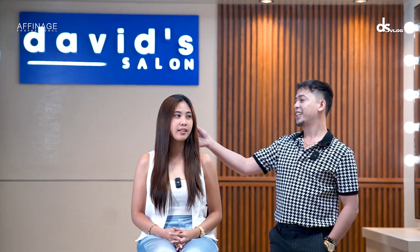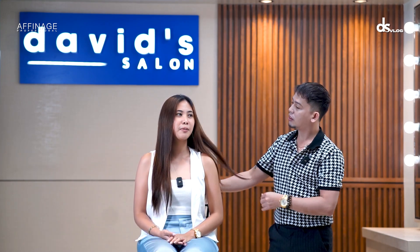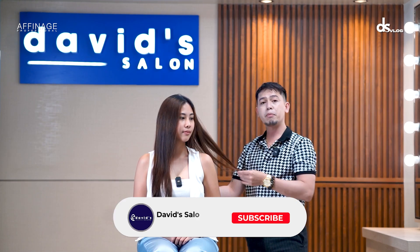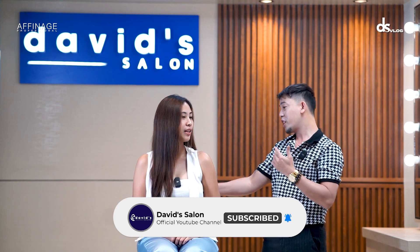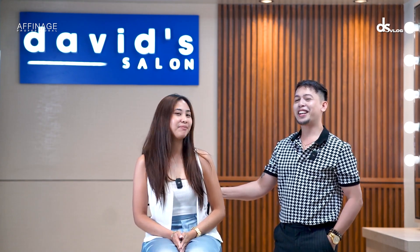Ano yung ipapagawa natin ngayon sa hair mo? Ang gusto ko lang po is yung light colors, like coppers or color red, something like that. Rebounded po ba yung hair? One year. At saka medyo manipis yung strand ng hair mo. Okay, para ngayon, iwasan muna natin yung mag-bleach. Mayroon naman yung mga way na para mag-light pa rin yung hair without using bleach — okay lang sa inyo? Pero ngayon, siguro yung gagawin natin is mag-arotin ng copper, okay lang din sa inyo. Okay, ready ka na ba ngayon? Yes! Okay, let's start!